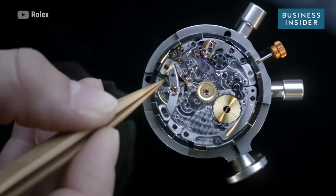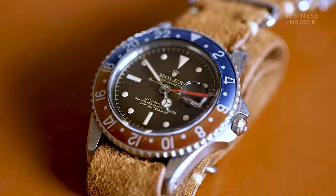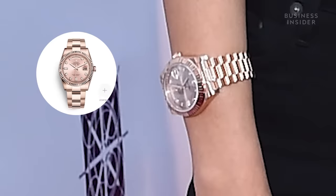There is a rumor that in order for a Rolex to actually leave the factory or be a Rolex design, it has to be recognizable from 20 feet away.